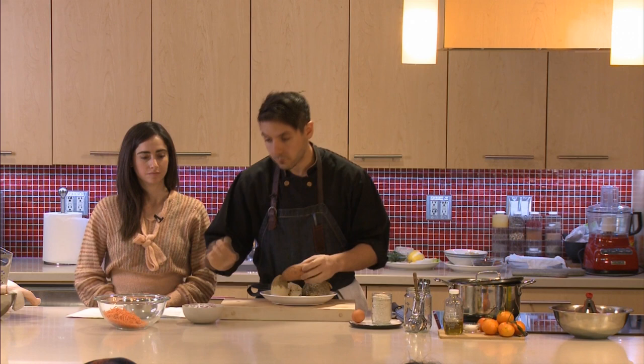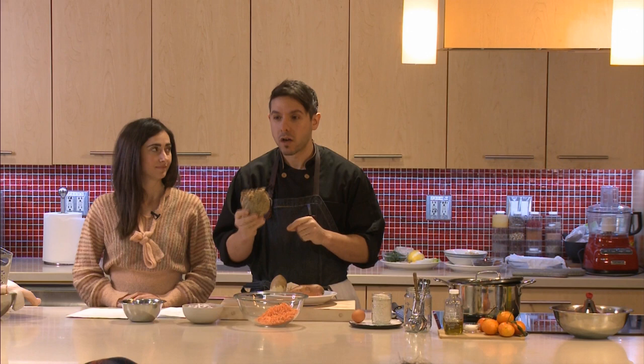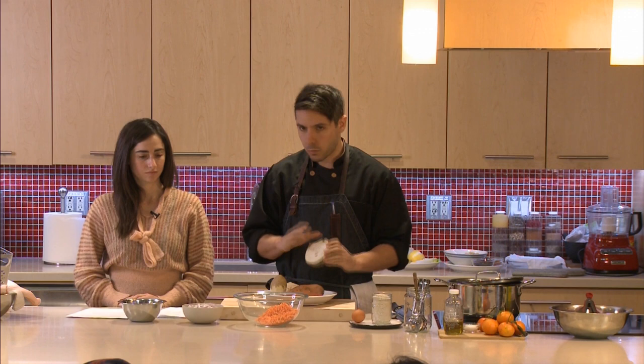For today's version we're using sweet potato — I love the color and sweetness — and regular russet potato, which has that nice binding starch to help keep everything together. And then this ingredient, one of my favorites — does anyone know what this is? Celeriac. It does look like a rock, but when you cut it open you can see that similar starchy root vegetable look. It has a mild celery flavor and works really well.